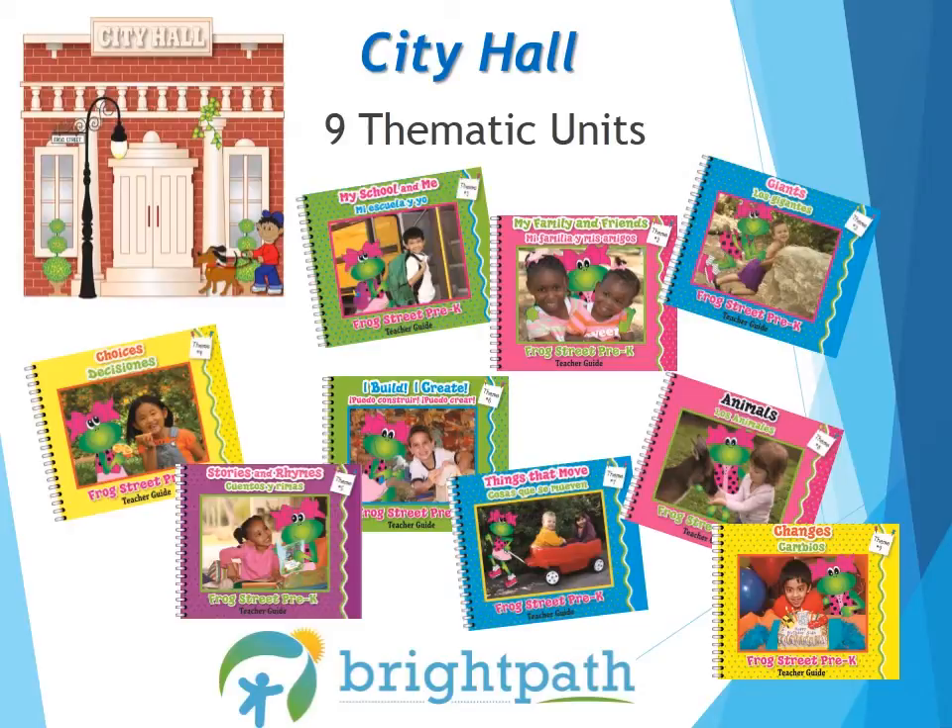Frog Street Monthly Themes provide a foundation for activities that typically represent the interests of the children. However, please make sure that it is not the only topic present in the room — our rooms need to reflect the interests of the children. Even in Frog Street, you will notice that many of the activities and stories are not always theme-based, but developmentally based.